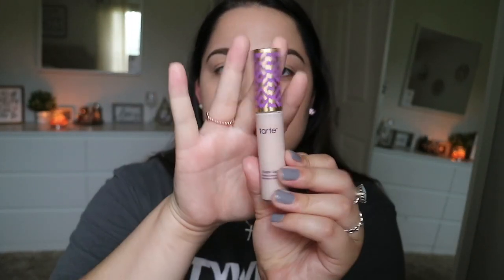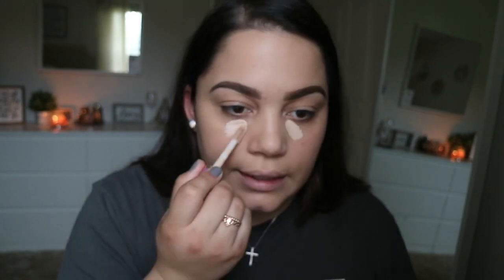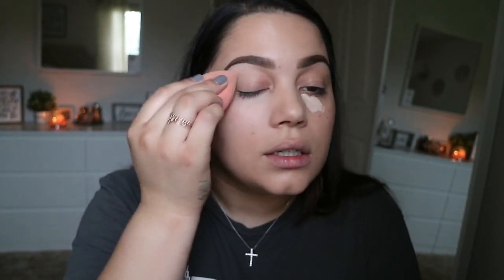Next, I'm going to go ahead and put some concealer on. I'm going to use the Tarte Shape Tape in the shade Light. I'm pretty sure you've heard of it. I'm just going to put a little bit because, like I said, I'm going for more very light coverage. I'm going to take the beauty blender I used for the CC cream and just put this under my eyes and conceal my eyelids too.